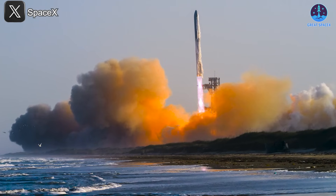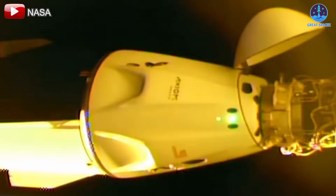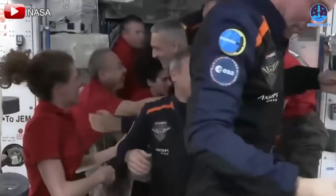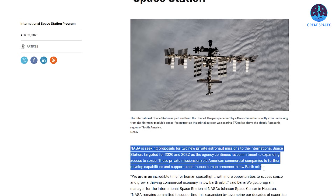If SpaceX pulls off Flight 9 as planned, the pace is about to accelerate like never before. On April 2nd, NASA officially released a solicitation for two additional Private Astronaut Missions — or PAMs — which would mark the fifth and sixth such missions to the ISS. These missions represent a vital step in NASA's overarching plan to transition away from the government-led ISS and toward a future sustained by commercial space stations and operations.